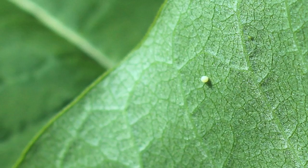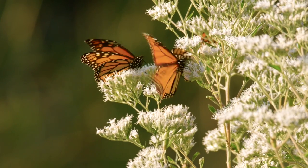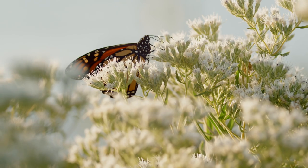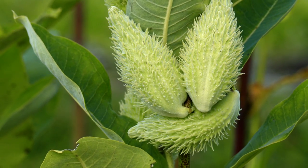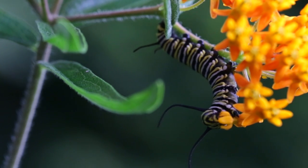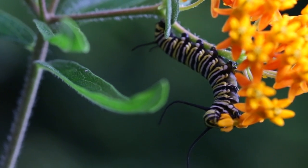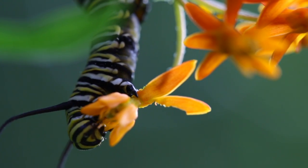The story begins with a tiny egg, no bigger than the head of a pin. The female monarch can carry up to 400 of these precious eggs. She will lay only one or two on a single milkweed leaf, repeating the process over and over again on different leaves. The eggs hatch after only four days. The caterpillar that emerges will first eat its own eggshell, and then begin to eat milkweed — the only plant they will eat.